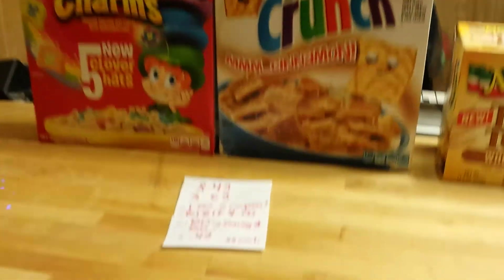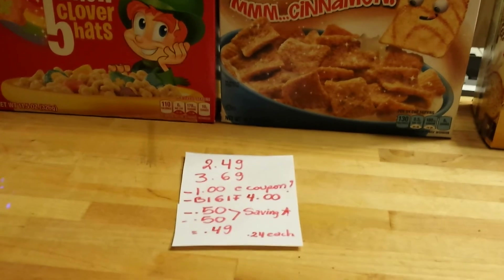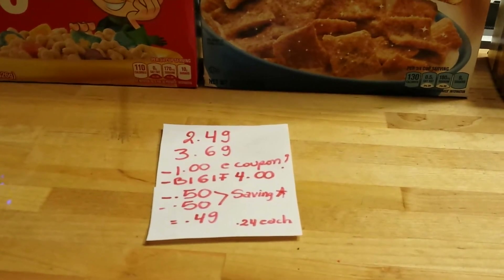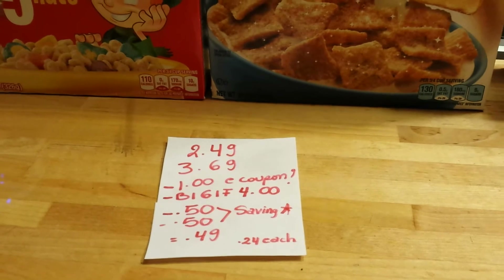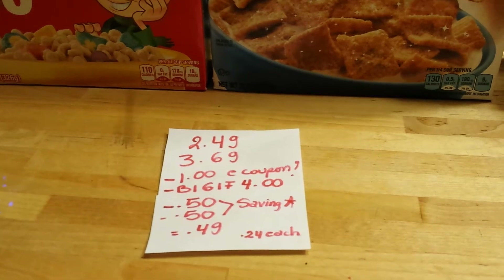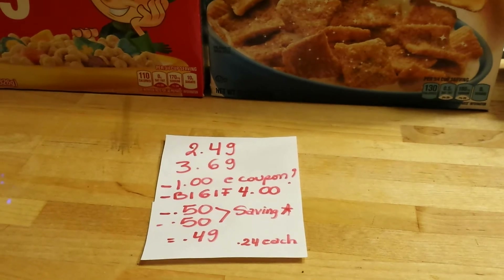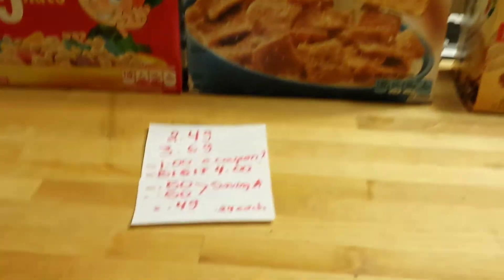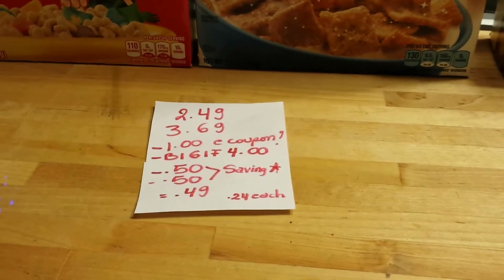I'm sure if you go to Betty Crocker or Coupons.com or something like that you will also find some coupons. I can't print coupons again so I used my buy one get one free coupon that I found in the Lucky Charms. I've been looking for more coupons on the cereal but unfortunately I haven't been able to find any, and that took off $4.00. There is also a rebate for each one of these products. Saving Star is giving you $0.50 for the Lucky Charms and $0.50 for the Cinnamon Toast Crunch. After those coupons and rebates I only paid $0.49 for both, or about $0.24 each.